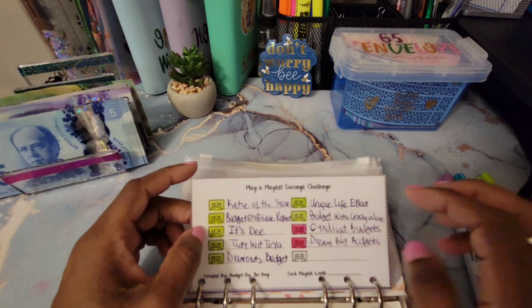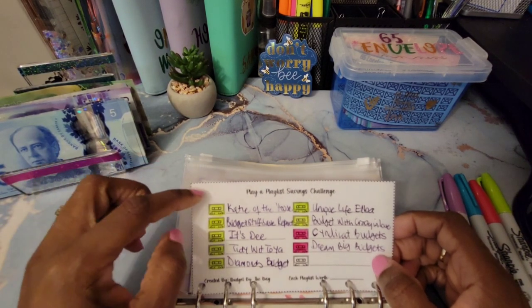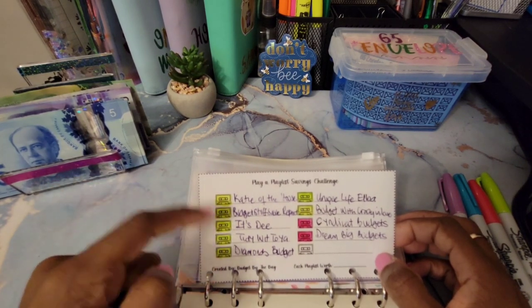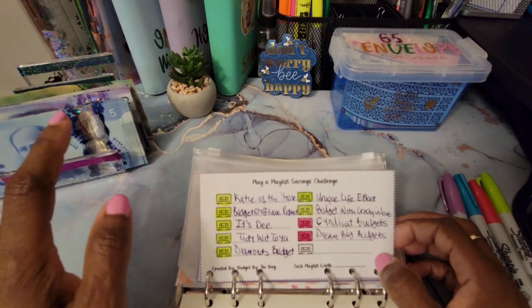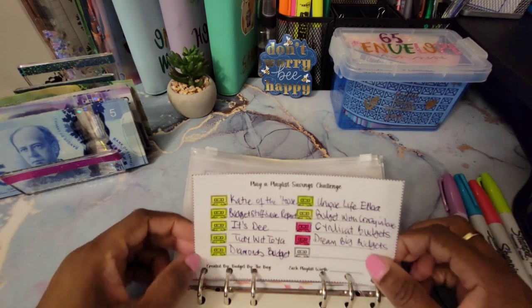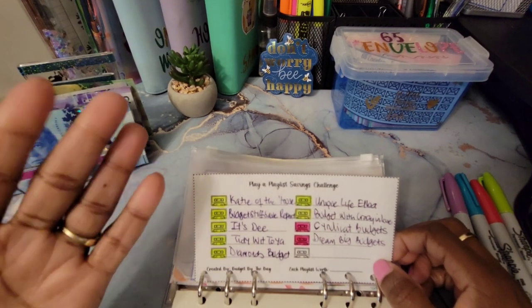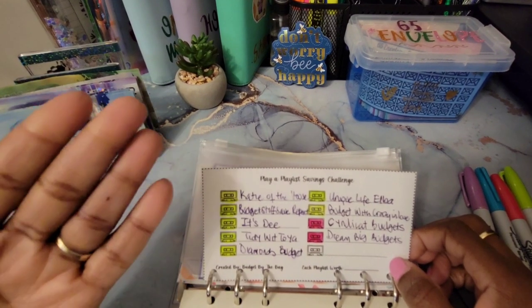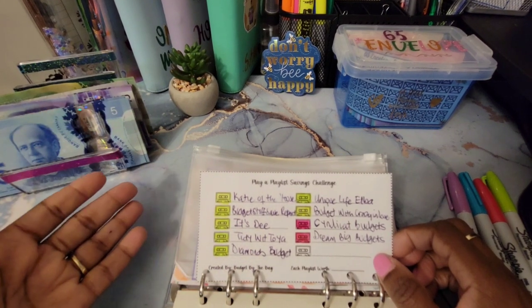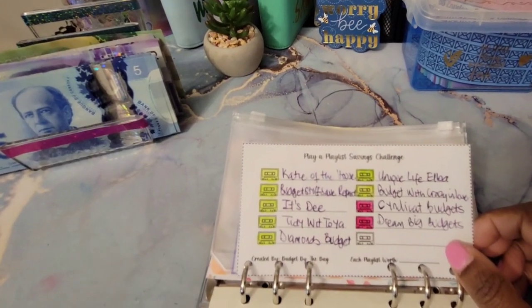First, I just want to talk about my playlist saving challenge. I'm not saving any money towards this — I am just playing the playlist. The ones highlighted in green are played in December, and the ones highlighted in pink are played in January. I'm trying to support everyone by playing their playlist, so if you need watch hours, let me know and I'll add you to my list.